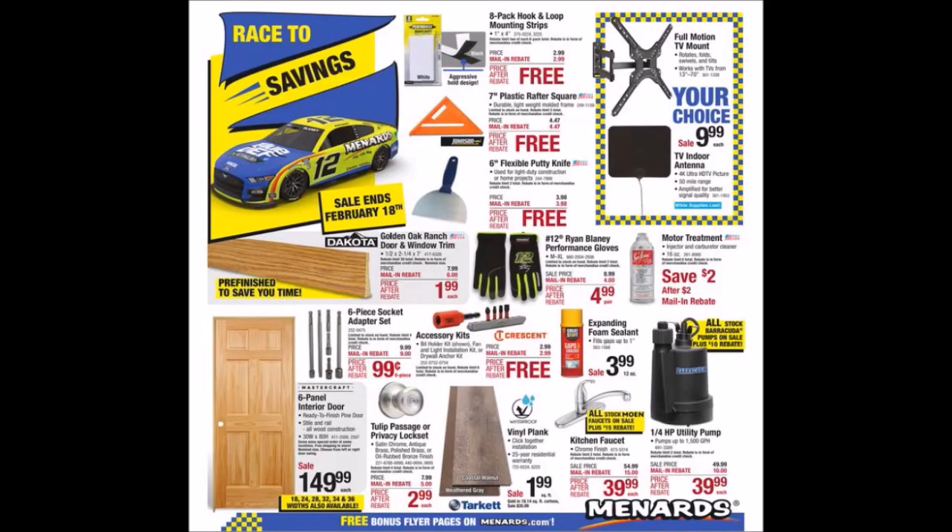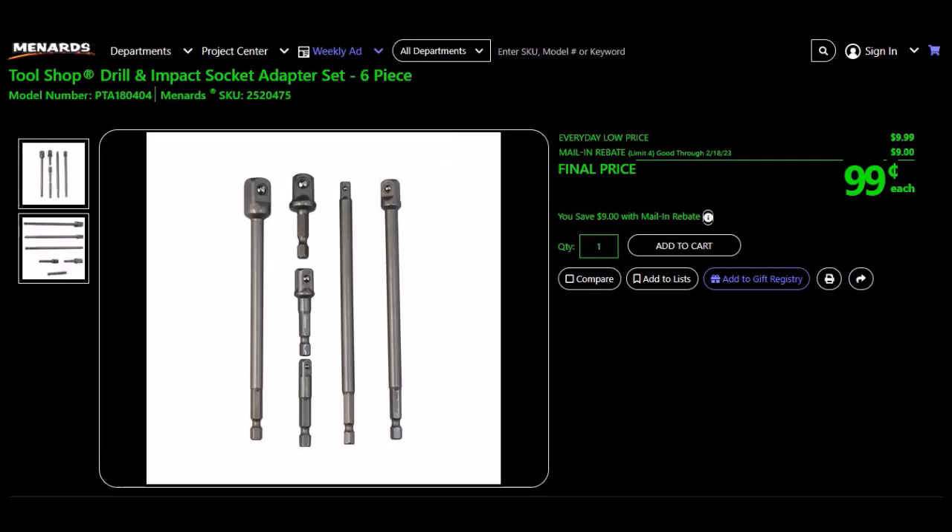We have the Tool Shop drill and impact socket adapter set, 6-piece, SKU 2520475. Everyday low price is $9.99, mail-in rebate of $9.00, limit of four. Final price $0.99 each.